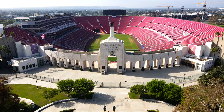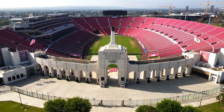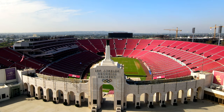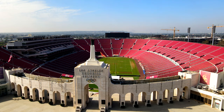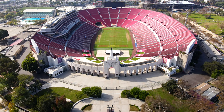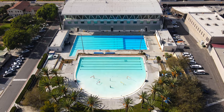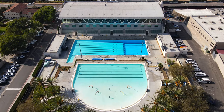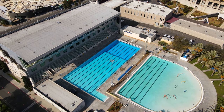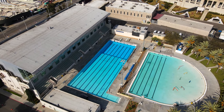Our first stop is the historic Los Angeles Memorial Coliseum. Opened in 1923, the stadium has hosted the Summer Olympics in 1932 and 1984, with a third set of games on the way in 2028. Speaking of the Olympics, a quick look at the LA 84 Foundation Swim Stadium, which was constructed for the 1932 Olympics. The venue hosted the swimming, diving, and water polo portions of the 1932 games.